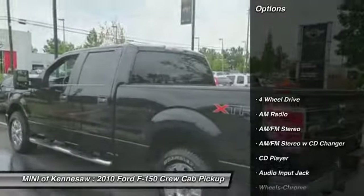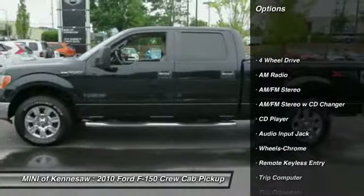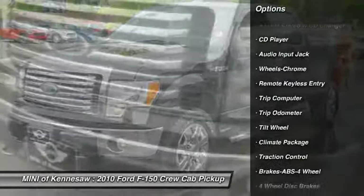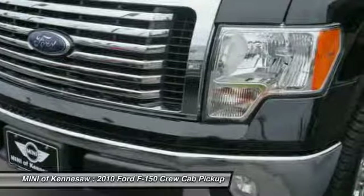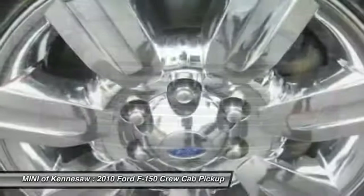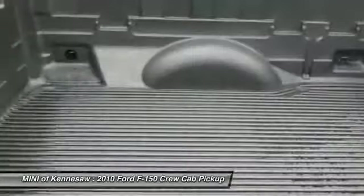Here are some of this vehicle's great options: anti-lock braking system, traction control, four-wheel drive, running boards, power steering, front air conditioning, cruise control, floor mats, AM-FM stereo radio, and power door locks.